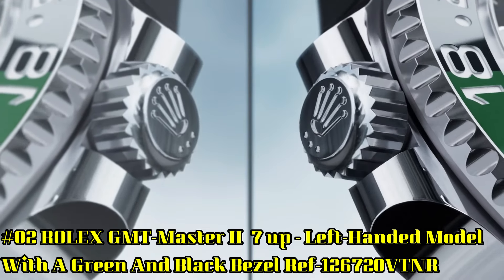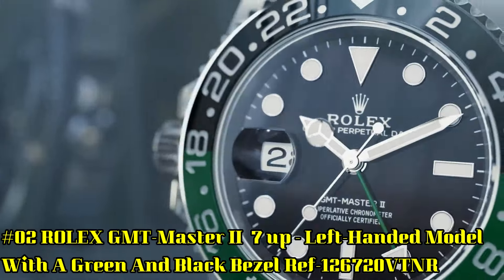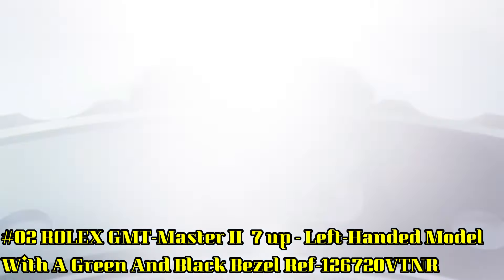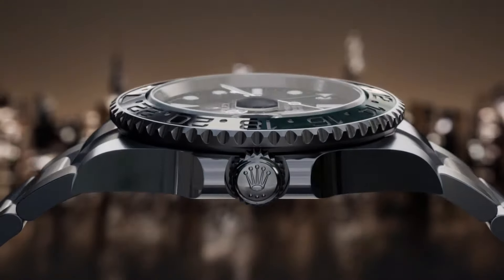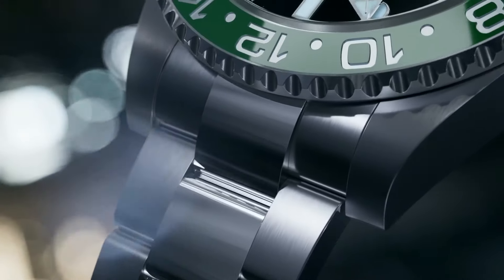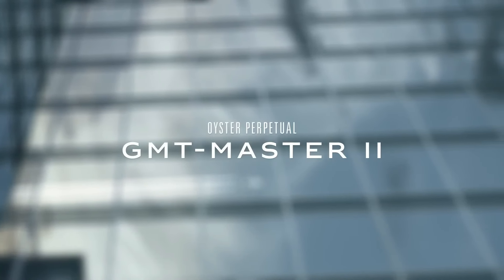Number 2: Rolex GMT Master 2 — the "7-up" left-handed model with green and black bezel, reference 126720VTNR. More beautiful in person. Self-winding Caliber 3285 movement, 70 hours of power reserve, functions include hours, minutes, seconds, date, and 24-hour display, 40mm Oystersteel case with left-hand crown, water-resistant to 100m.